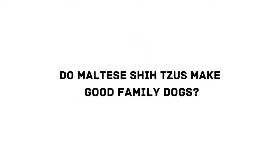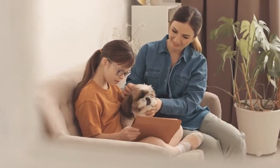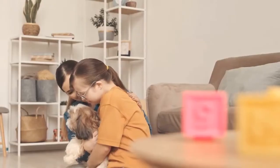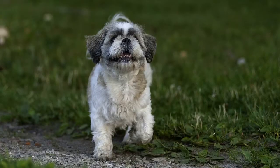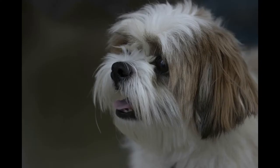Do Maltese Shih Tzus make good family dogs? Temperament-wise, these dogs make great family pets, especially if you don't have much room. Bear in mind that you will have to be watchful if you have children or other dogs — if they play rough, a dog of such small size could get injured. If your Malshi has a flat face, this will also limit how much physical exertion they can safely handle. While their coat is not completely low maintenance, a regular trim may be the easiest option.